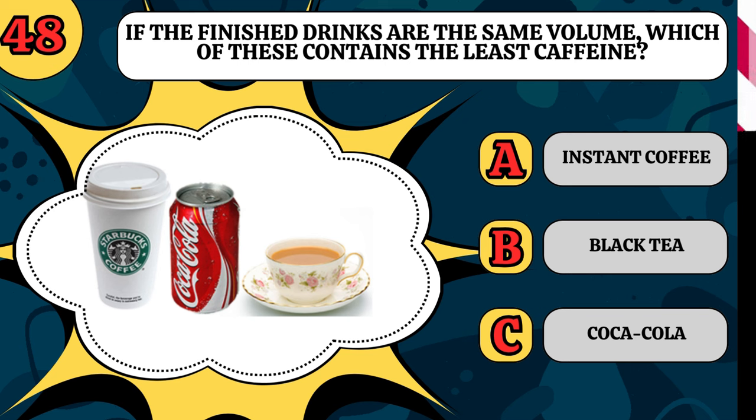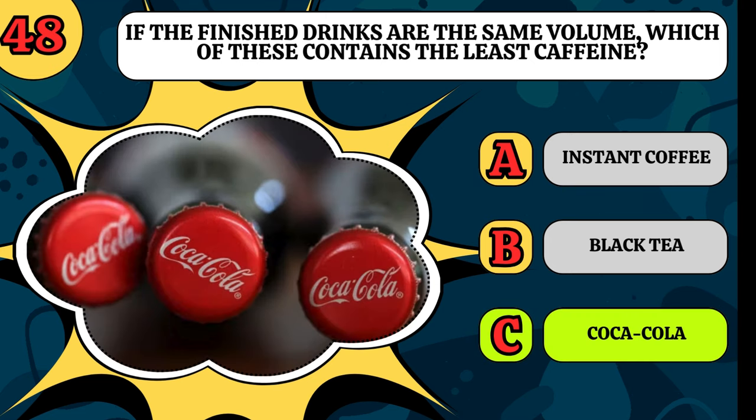If the finished drinks were the same volume, which of these contains the least caffeine? Instant coffee, black tea, or Coca-Cola? It's Coca-Cola.